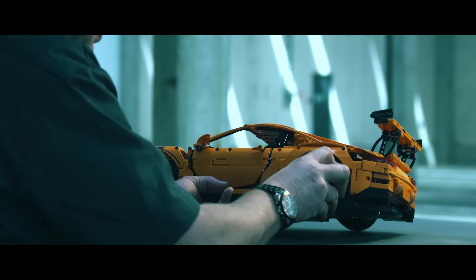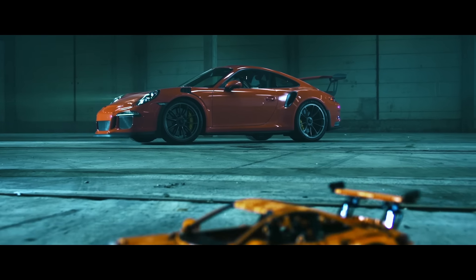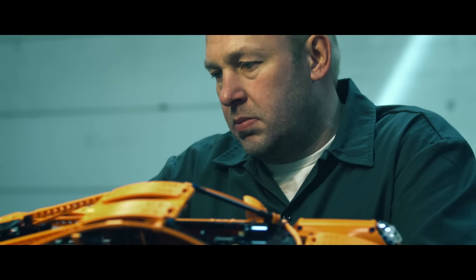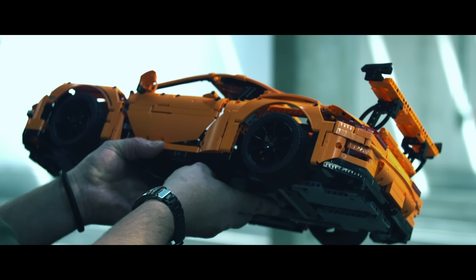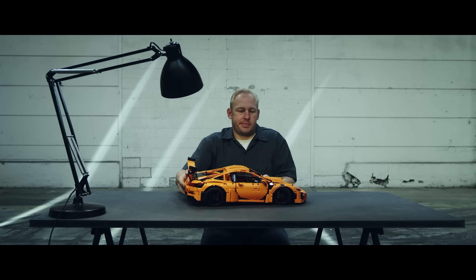Sitting here now with the final model and knowing the challenges and problems we overcame to make it happen makes me feel proud. I believe we created the best model ever built in LEGO Technic — both from a visual design and a technical perspective.